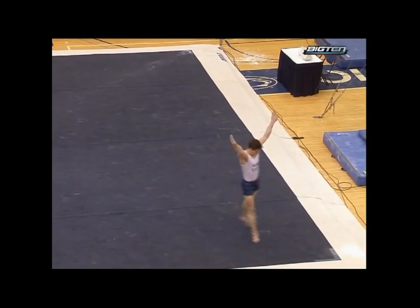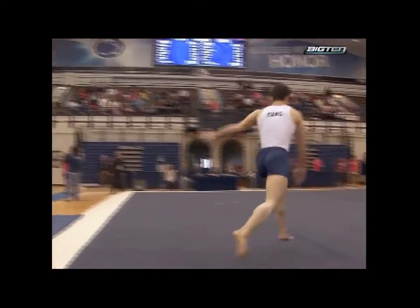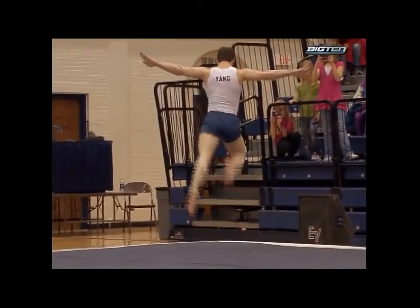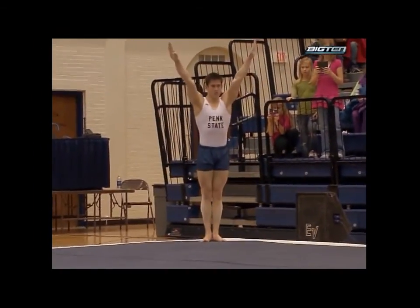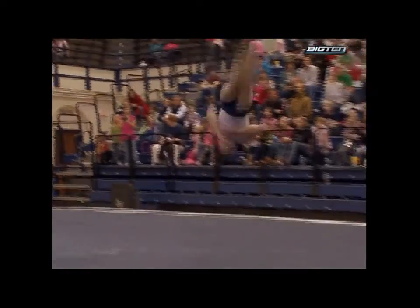Hiked Arabian double front. Beautiful landing. Dart into that floor. Whip, front, double front — nails it. Fantastic. Incredible difficulty, and he's going to get a tenth back on that combination of skills.